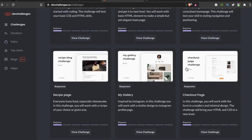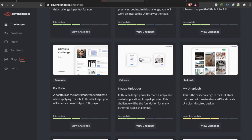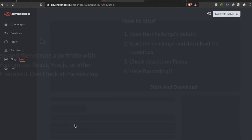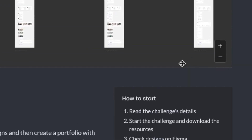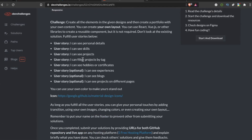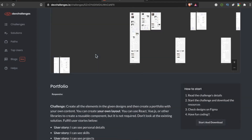Different challenges include 404 Not Found, My Team page, interior consultant challenge, checkout page, My Gallery, and even a portfolio one. The portfolio is an intermediate project — it says a portfolio is the most important thing when applying to a job. In this challenge you create a beautiful portfolio page; the directions are right here, you can read the challenge, start it, download the resources, check designs on Figma, and have fun coding. There's also a link to five free hosting platforms, which is pretty nifty.